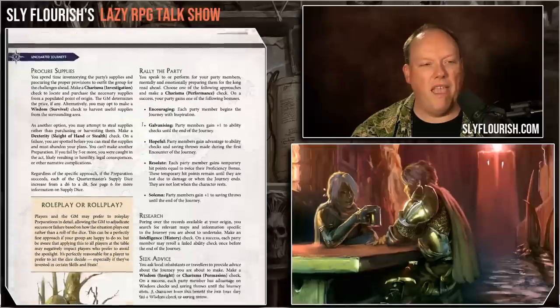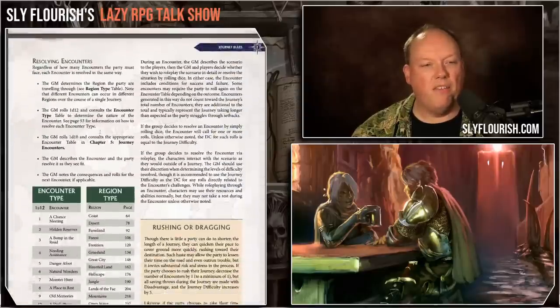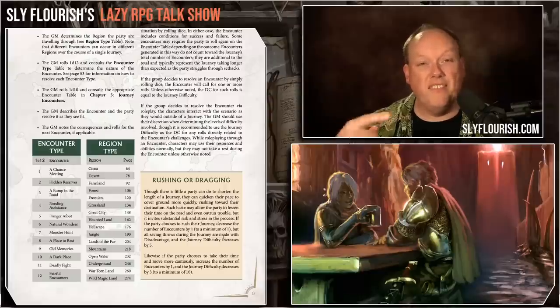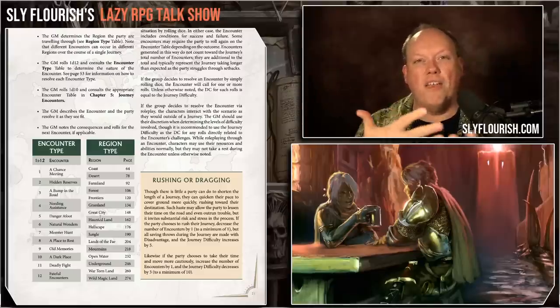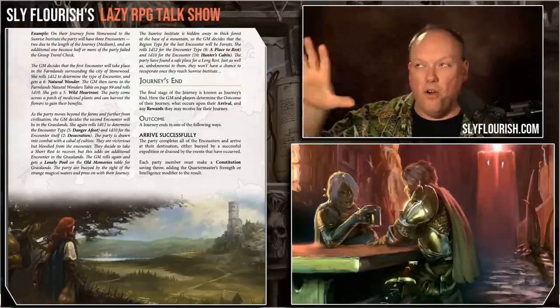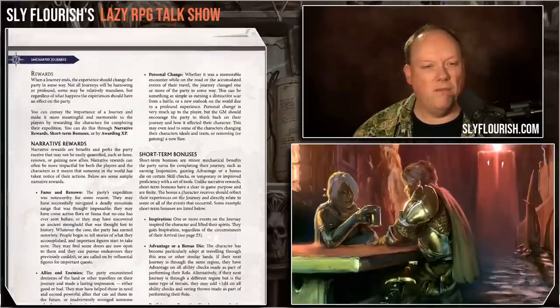It also covers hirelings, packing things up, pack animals — whether you're riding them or having them carry your stuff — and the actual journey itself. You have these encounter types: chance meeting, hidden reserve, bump in the road, needing assistance, danger afoot, natural wonders, monster hunt, place to rest, old memories, dark place. And then regions: coast, desert, farmland, forest, frontiers. So instead of just rolling on a flat encounter list, you first roll to see what type of encounter it is, then look at the location for the specific encounter.